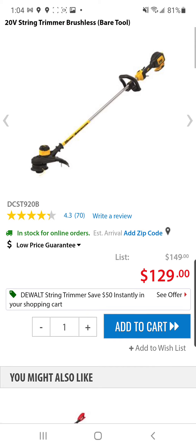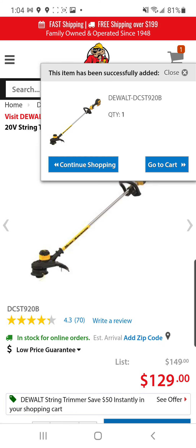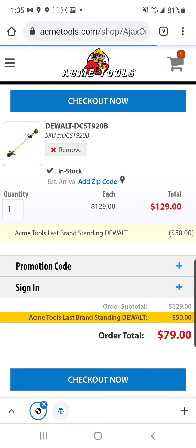Here we've got the brushless 20-volt string trimmer. Let's see what happens when we throw it in the cart. Oh my goodness — 79 bucks. I don't think I've ever seen it at this price. I think we had the foldable one last year for $49 at Home Depot on a price glitch, but this one's better, fam. This one's better, and it's only a little bit more.